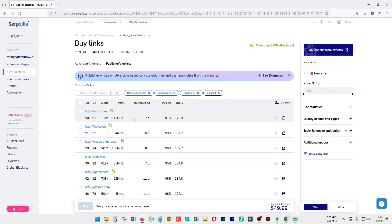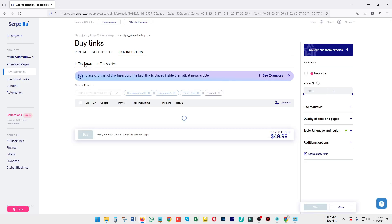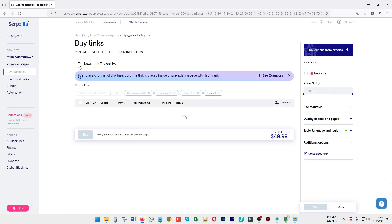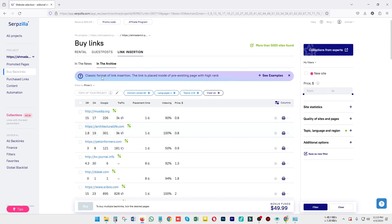For publisher articles, which are integrated with Serpzilla, you just choose your domain according to your niche and you are good to go. For link insertion, you can find links connected to those pages that you want to connect with. In the archive section, you can store domains you want to revisit later.